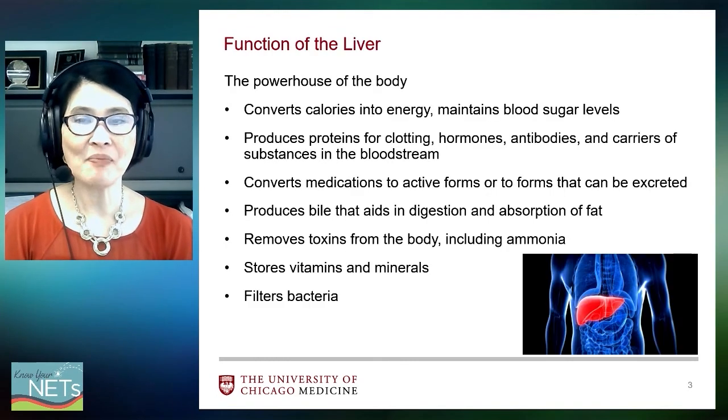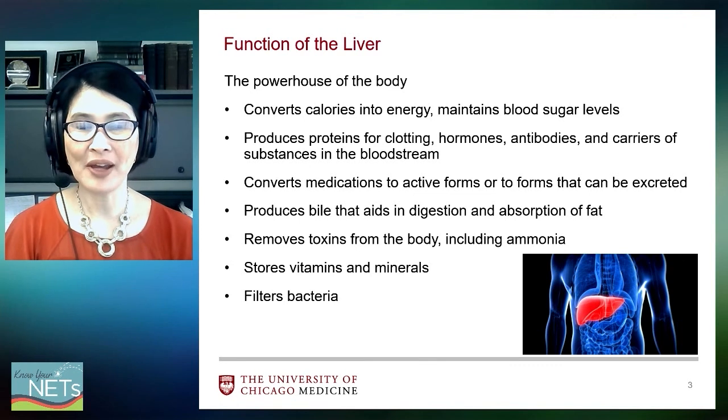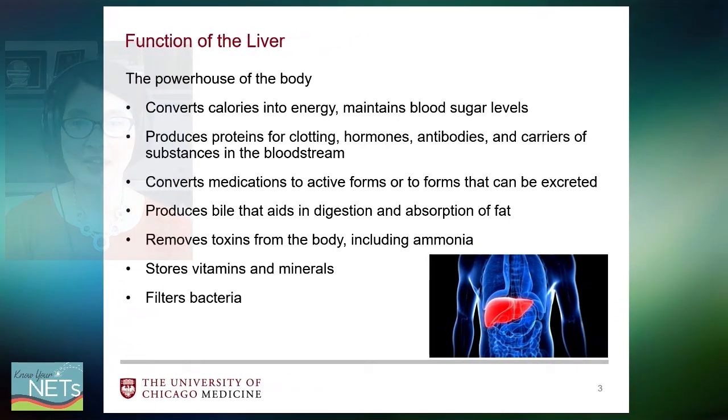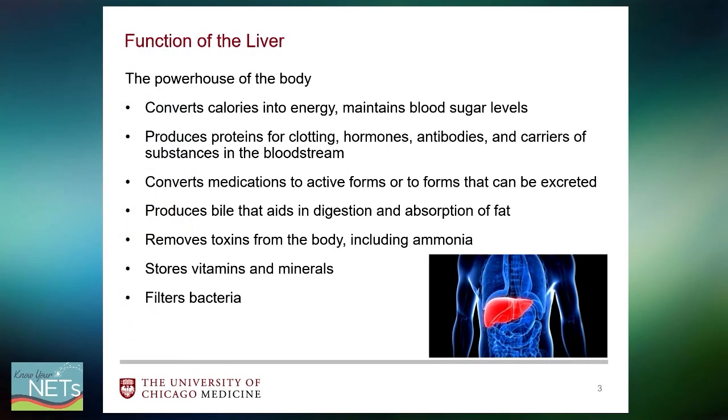The liver is an amazing organ. It covers a very wide plethora of functions that the body needs. It is the battery pack of our body and works as the powerhouse of our entire body. The liver is responsible for converting calories that we eat into energy for our bodily functions and physical activities. The liver maintains blood sugar levels and produces proteins for clotting whenever we have wounds or bleeding, as well as hormones, antibodies, and carriers of substances distributed throughout the body.